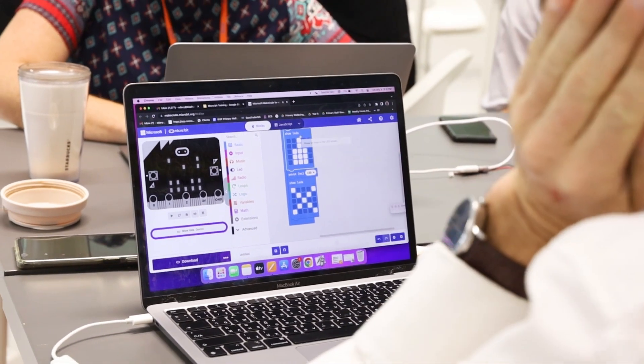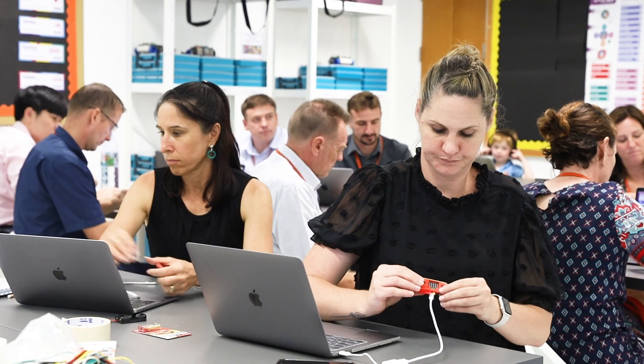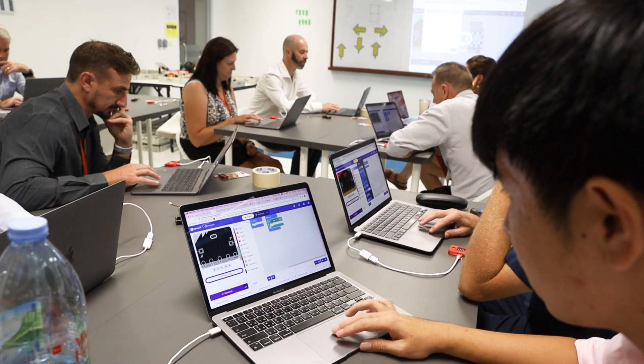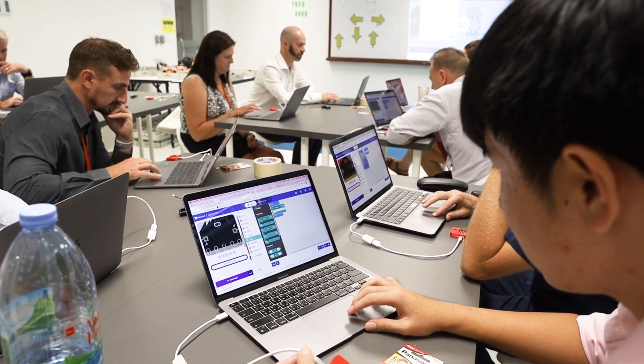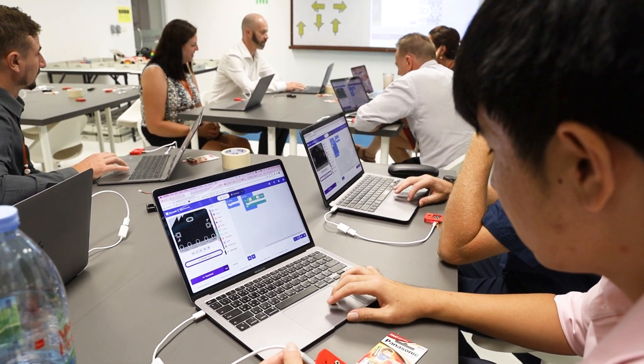Throughout this academic year, our primary school teachers have attended training sessions on coding, how to build and program robots, and how to use a mini-sized computer called the BBC micro:bit. As well as teaching explicit computer science lessons, our teachers are constantly thinking about ways in which technology can be integrated into the curriculum, bringing fresh and innovative ideas into the classroom.